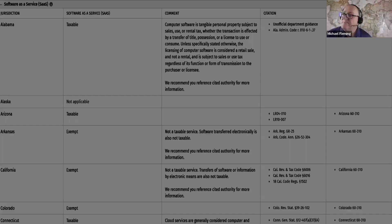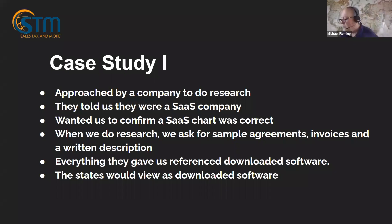Now let's look at a case study. We were approached by a company to do research — they told us they were a SaaS company and wanted us to confirm that their chart was correct.